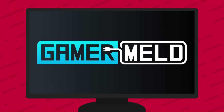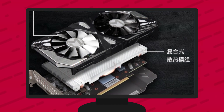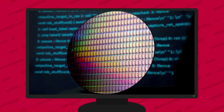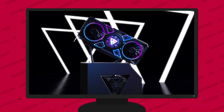Welcome everyone to Gamer Meld. Today I've got a bunch of big stories for you, starting with the official release date, price, and performance on NVIDIA's upcoming GTX 1660 Super. Intel is going 10nm on desktop, next gen is adding more cores, and Intel's upcoming discrete GPUs could actually add multi-GPU support.